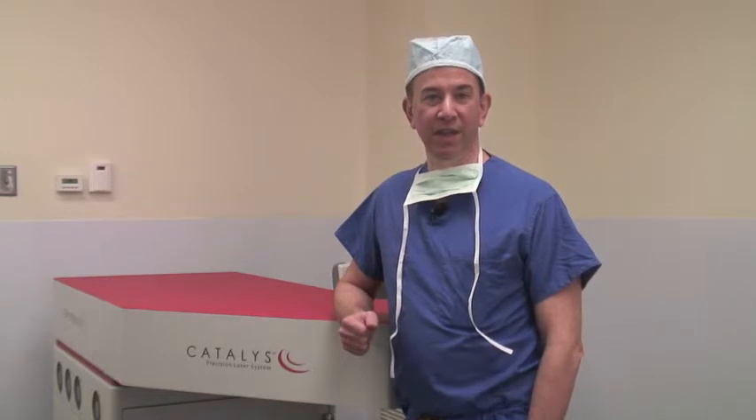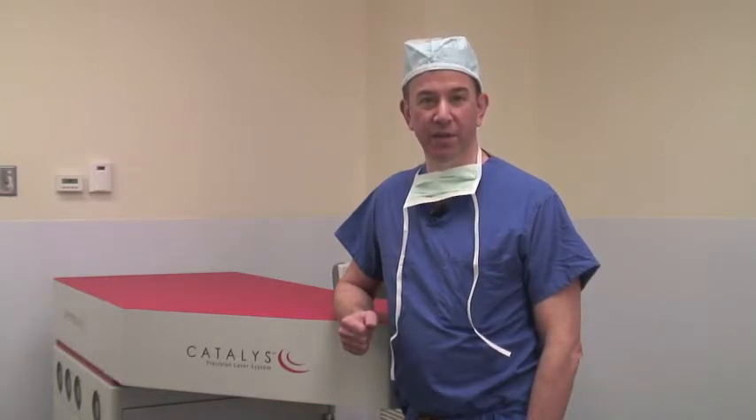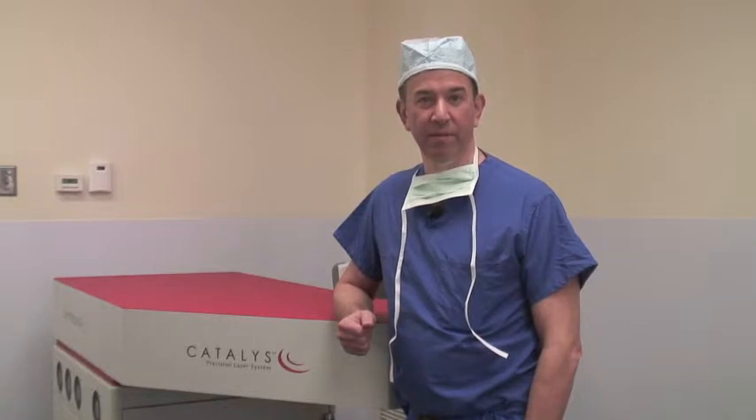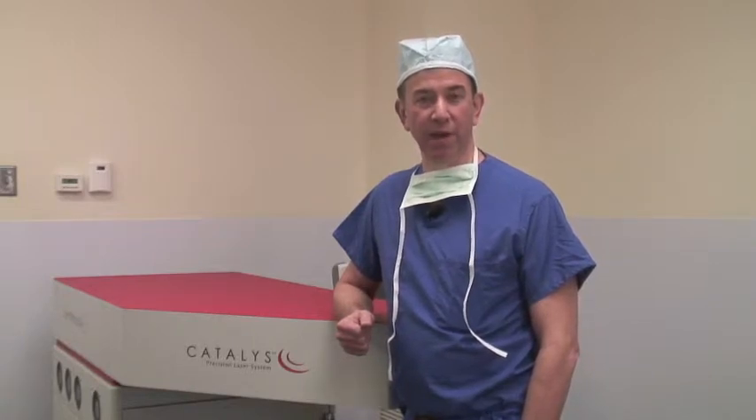I'm standing in front of our new Catalyst femtosecond laser. This laser will be used to assist in cataract surgery and in treating astigmatism for patients who are having cataract surgery. We're very excited to have this new technology, which we also have at our Ballard location. Patients who are going to be screened for cataract and who have astigmatism may be a candidate for having this laser used as part of their cataract surgery.